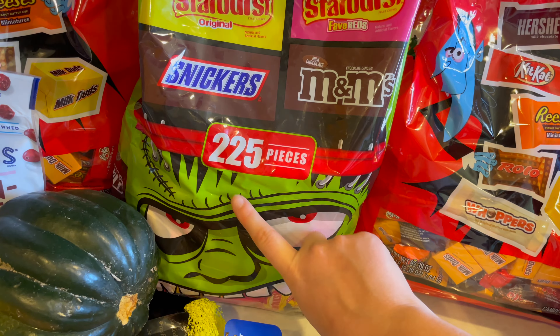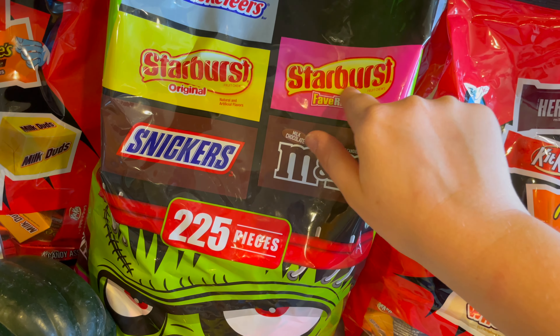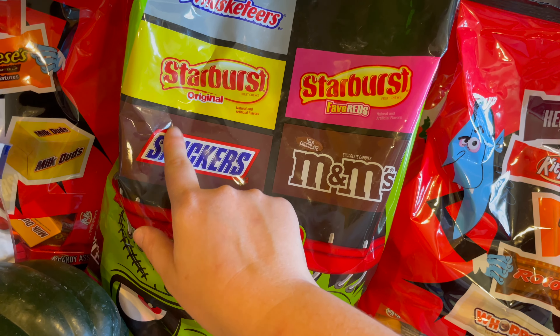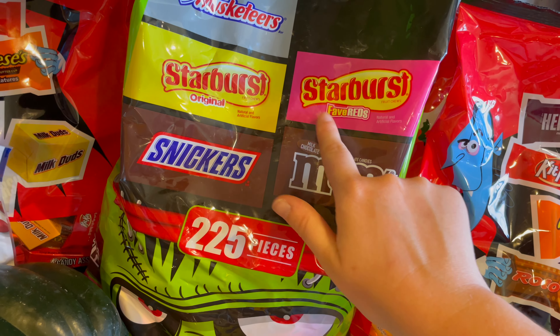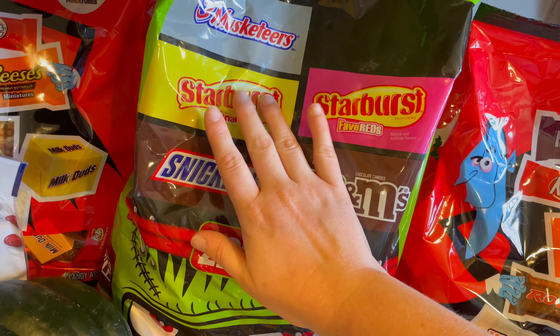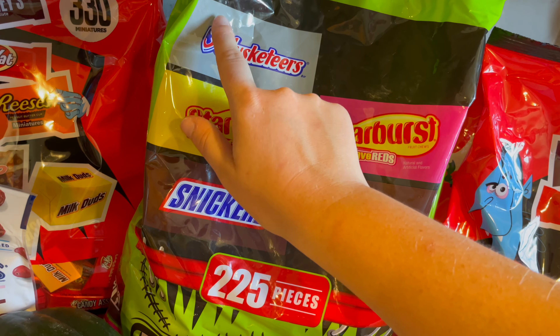This packaging also kind of looks like Frankenstein, but like up close, with his teeth. And this one has 225 pieces. It's got Milk Chocolate M&M's, Starburst, Snickers — I love Snickers — Reds Starburst, Original Starburst, and Three Musketeers.